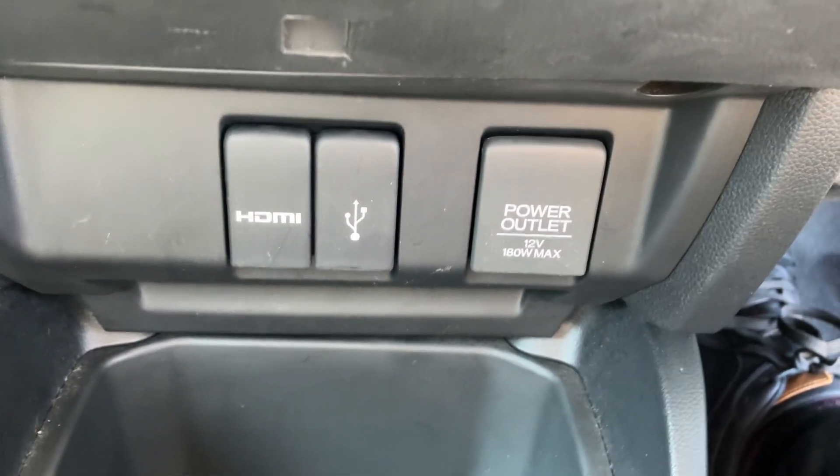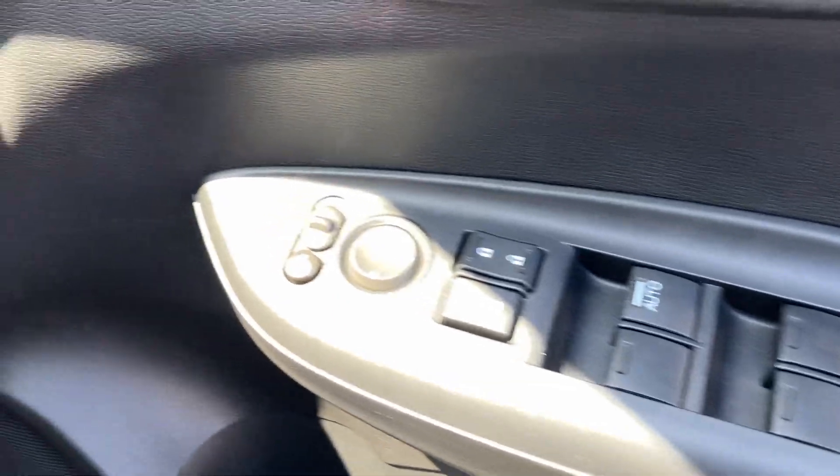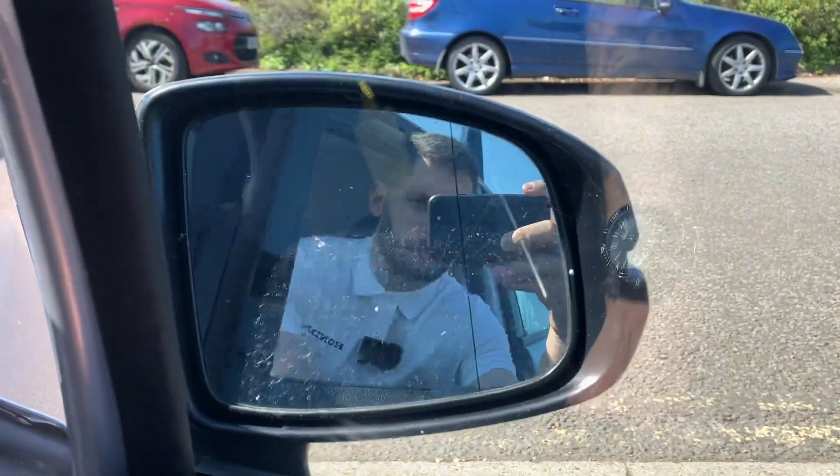HDMI, USB and power inputs, front and rear electric windows, electric mirrors and also power fold mirrors.